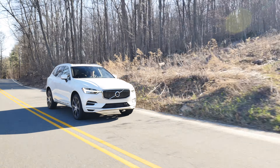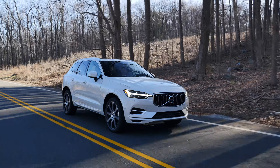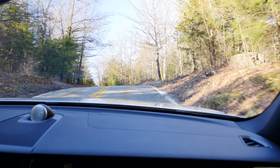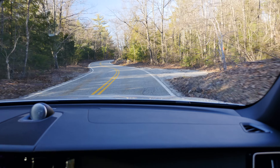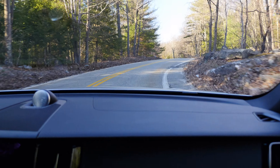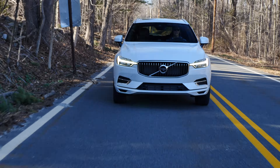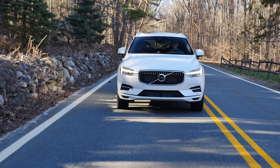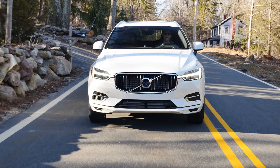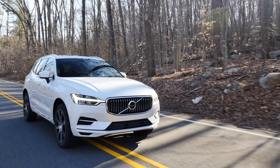The MSRP of my fully loaded tester is $71,000, making the XC60 T8 one of the most expensive SUVs in the segment. However, keep in mind that the T8 model qualifies for a $5,000 federal tax credit since it's a plug-in hybrid. The Volvo XC60 has great driving dynamics, a very refined ride quality, and a quiet and spacious interior — no wonder why it was announced 2018 World Car of the Year.